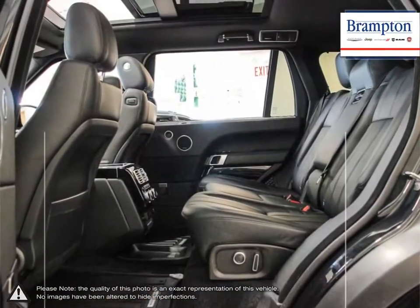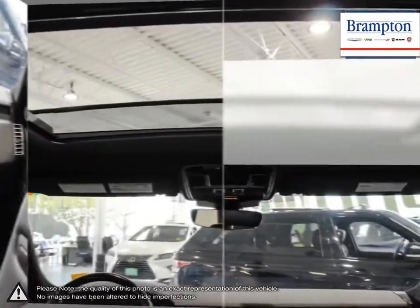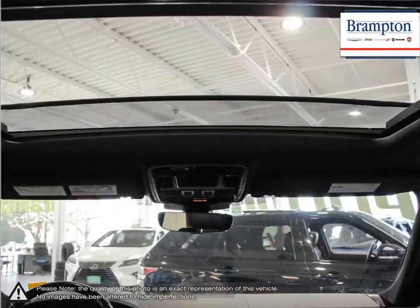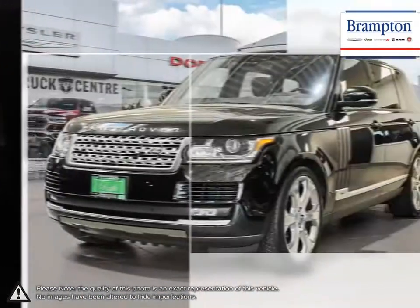If you'd like to further discuss your options with our friendly sales staff, don't hesitate to call us at 1-866-947-6563 or visit us at 190 Can-Am Crescent, Brampton, Ontario.